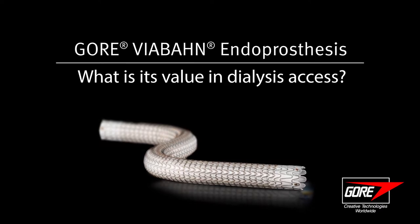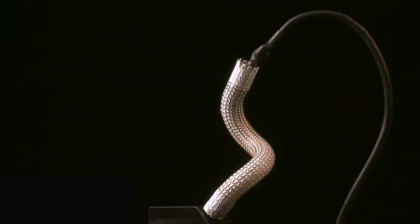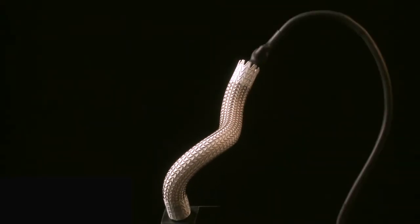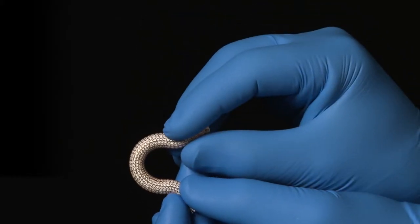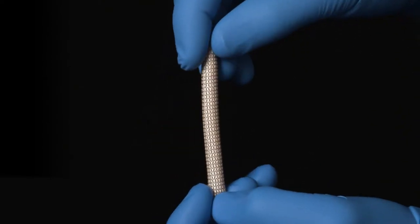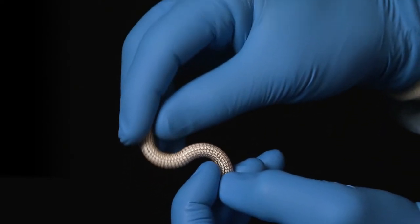Angioplasty has its limitations and I think stent grafts, in particular the Gore-Vibon endoprosthesis, allows us to give patients a better quality treatment for their lesions. What I like about the Gore-Vibon in general is the flexibility of the device — it's the closest thing we have that conforms to the natural twist of the patient's own natural veins and vessels, and there really is nothing else out there like it.